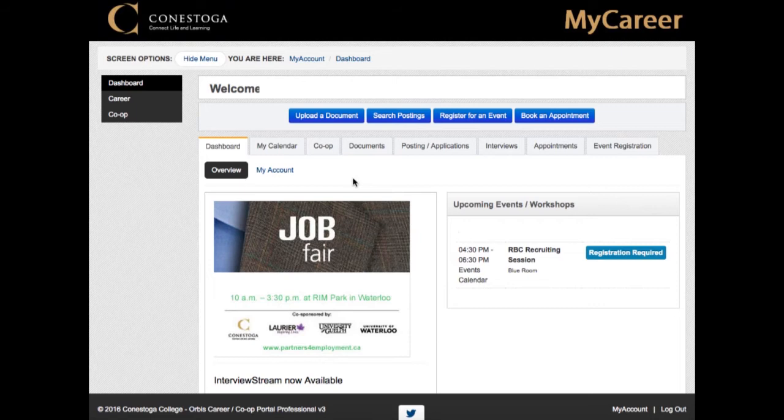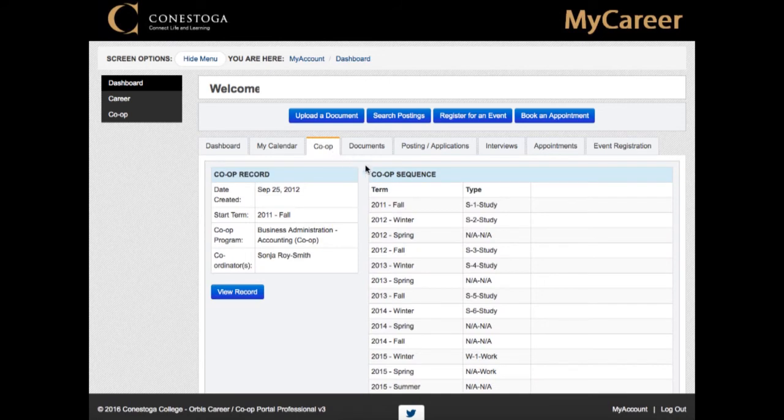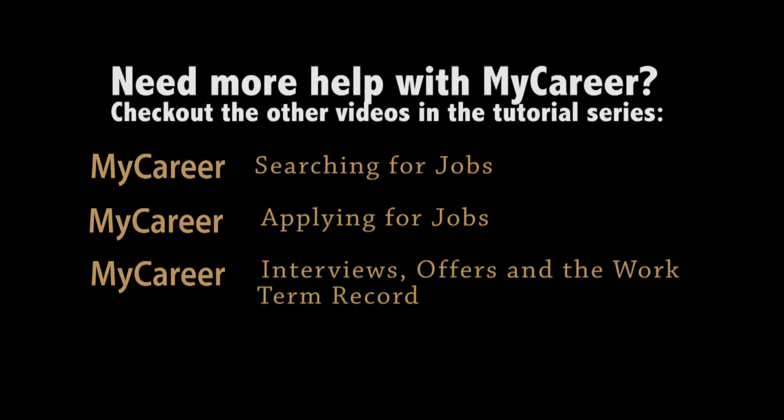Co-op job postings in MyCareer are available to active co-op students who are eligible to go out on a co-op term. If you are unable to log in or access information, check with the registrar's office to ensure your fees are up to date. Or if you are an international student, make sure you have submitted your co-op work permit information. You can always contact your co-op advisor to ensure you are eligible for your next work term.